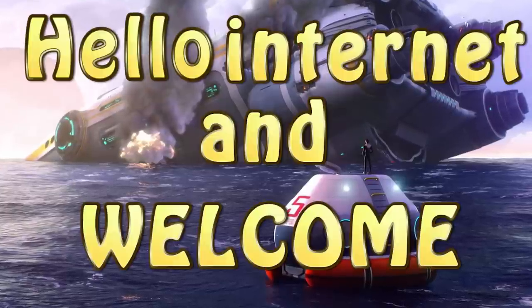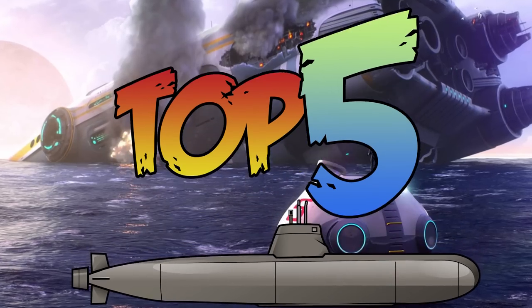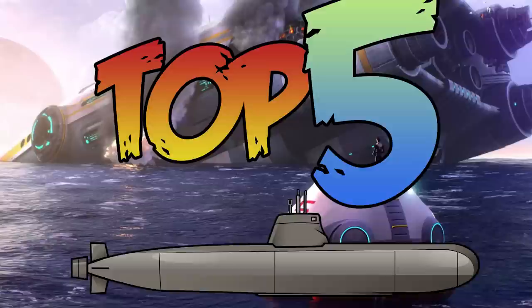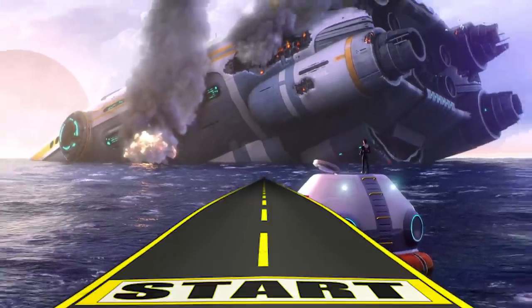Hello internet and welcome to Subnautica's Top 5 Most Coolest Submarines. Wondering why only top 5? There are still not a lot of submarines in the game and we are eagerly anticipating new ones. So let's start our top 5 list with position number 5.